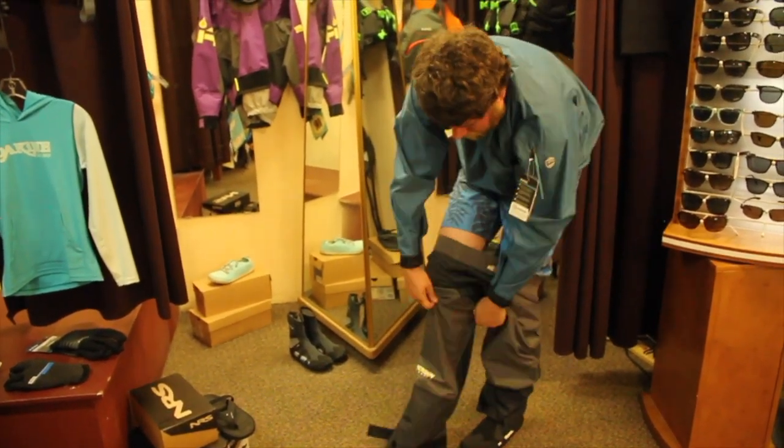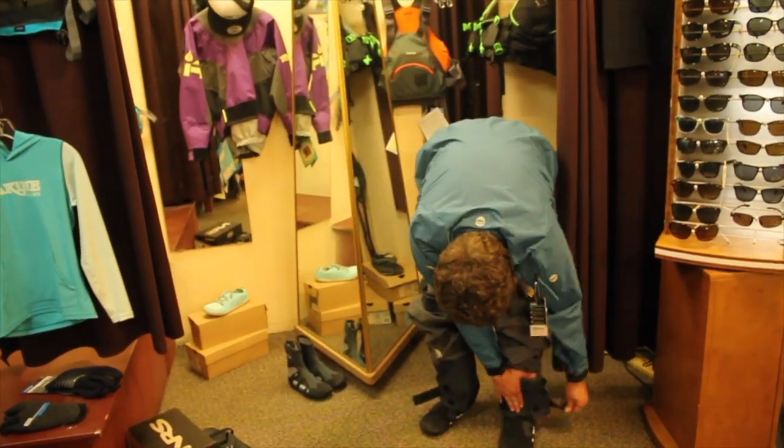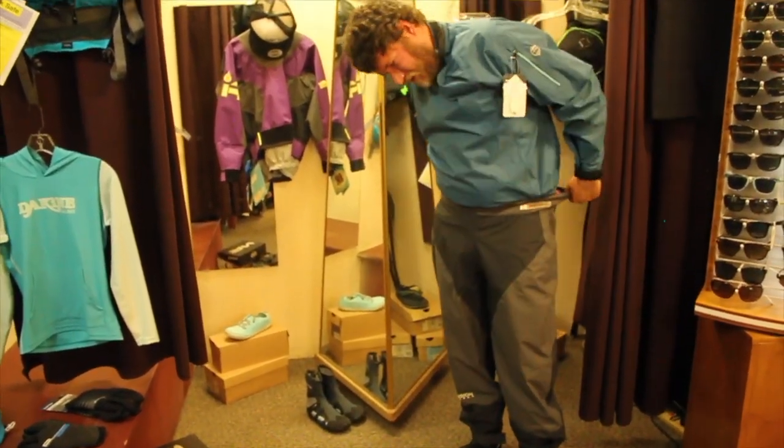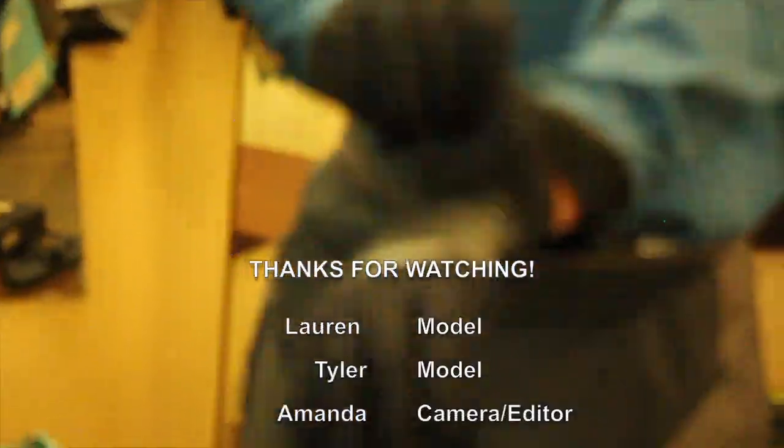This is a great outfit for a little bit colder day here in cold-water climates. You can get all this gear right here in West Seattle at Mountain to Sound Outfitters. Thanks for watching.